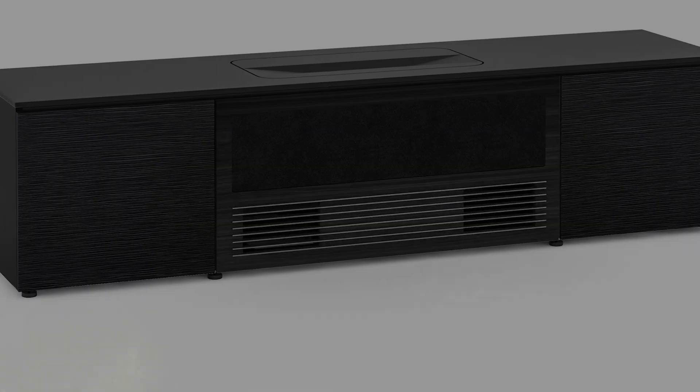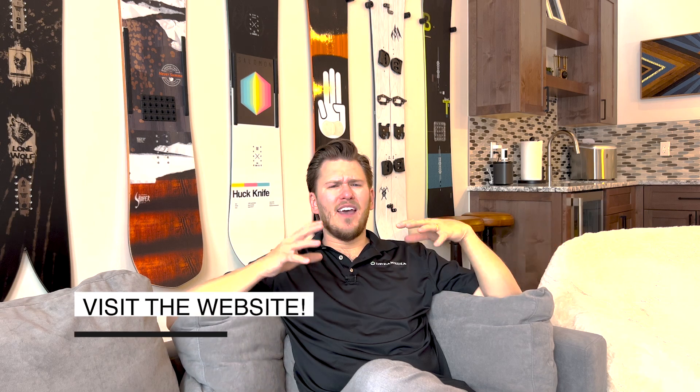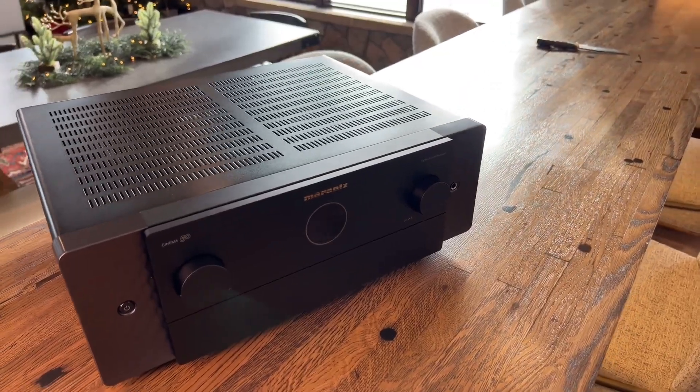I wanted to hide the equipment away from the kids, so below the screen the projector is going to go in a Salamander Designs Chicago Series ultra short throw cabinet, specifically designed for the LS800. We sell Salamander, we sell Epson, and we sell everything you're going to see in this tour — reach out to our specialists. That cabinet will house the projector and keep kids from bumping it. For the AVR, I'm going with the Marantz Cinema 50.